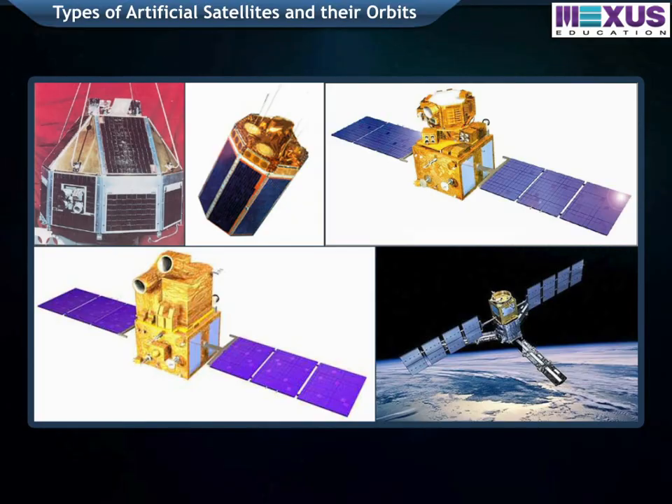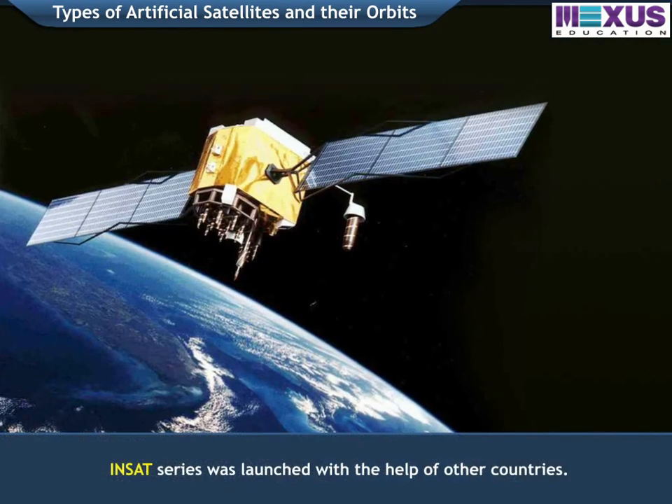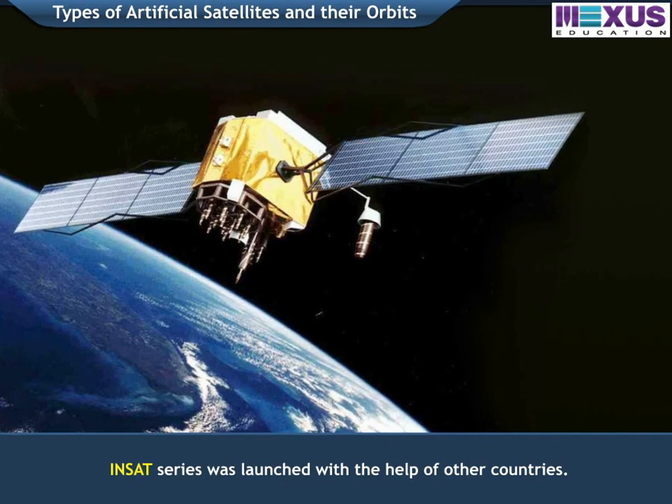India has launched various satellites like Rohini, S-ROS, IRS series, ResourceSat, and CartoSat satellites using our own rockets. The InSat series was launched with the help of other countries.